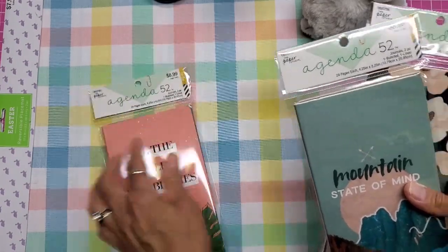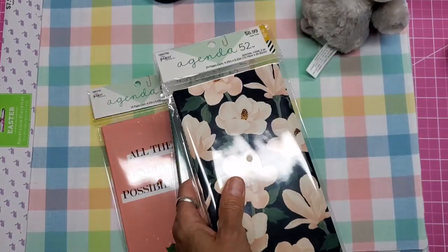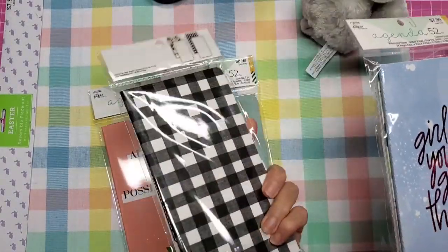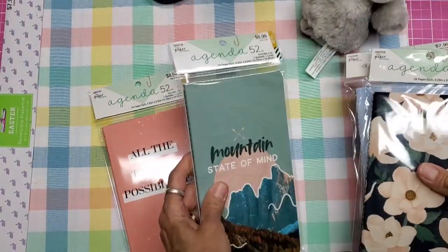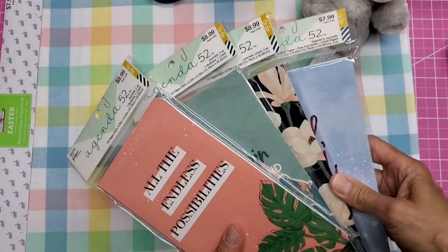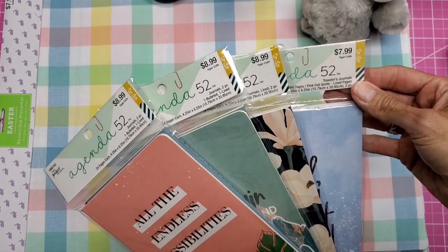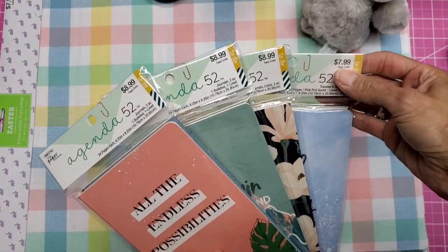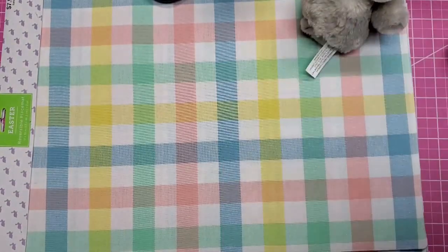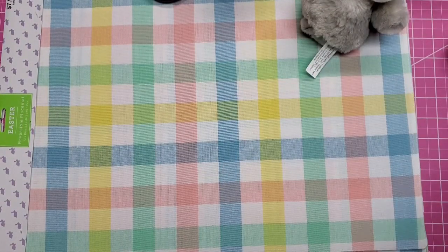Everything that is Paper Studio is 50% off. These are normally $9, which makes them $4.50 for a set of two. I got those, and also this 'Glad Mountain State of Mind' set. At $4.50 each — and this one was $8 so it came to $4 — it ends up being about $2 a piece.